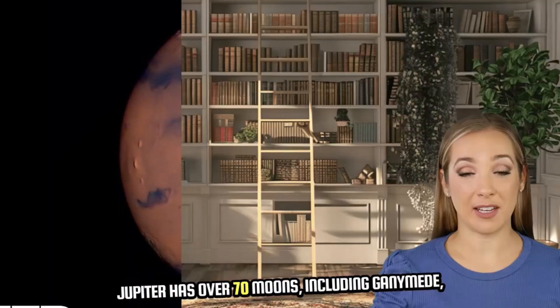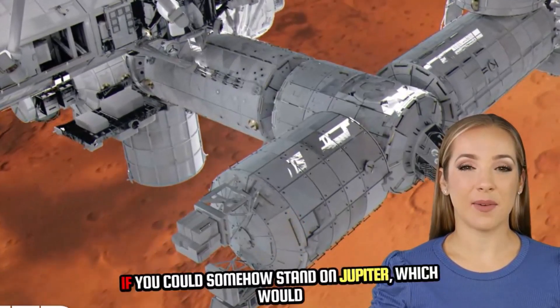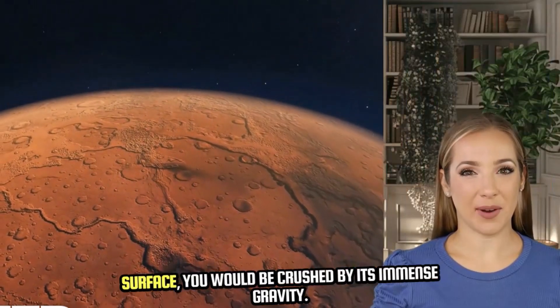Jupiter has over 70 moons, including Ganymede, the largest moon in the solar system. Fun fact: if you could somehow stand on Jupiter — which would be impossible due to its lack of a solid surface — you would be crushed by its immense gravity.